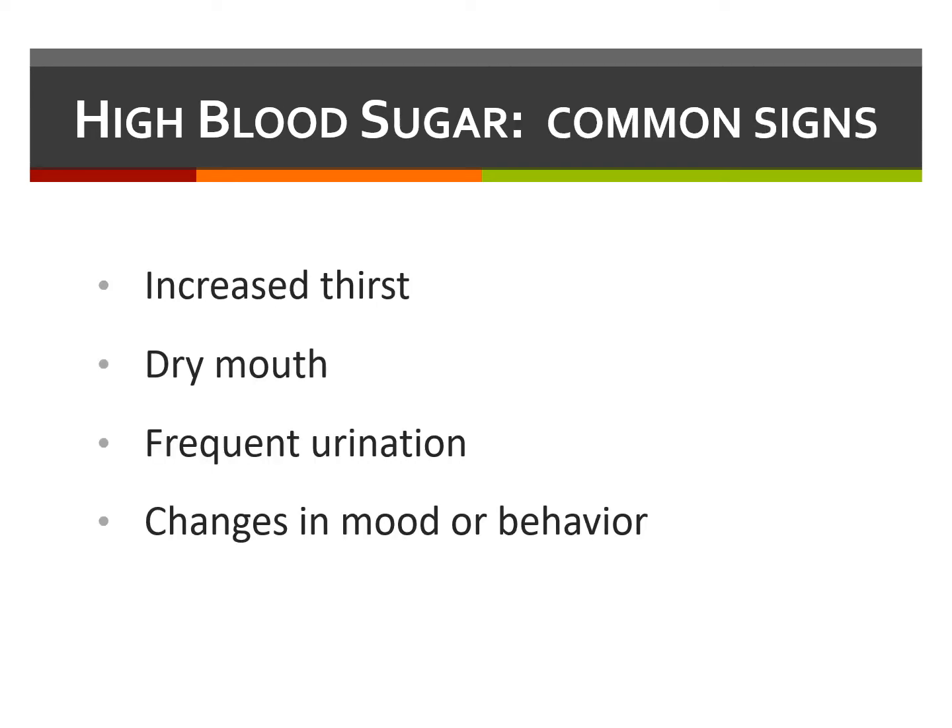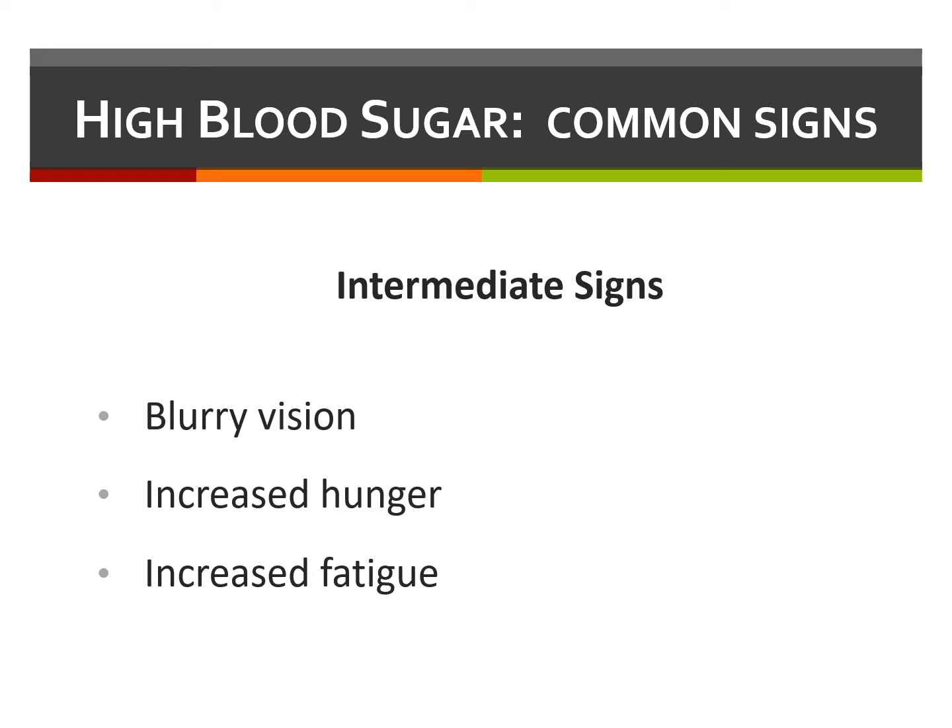Hyperglycemia may or may not be recognized depending on the individual. Common signs and symptoms of high blood sugar include increased thirst, dry mouth, frequent urination, and changes in mood or behavior. Intermediate signs of prolonged hyperglycemia include blurry vision, increased hunger, and fatigue.